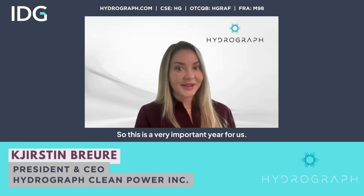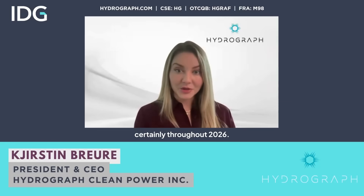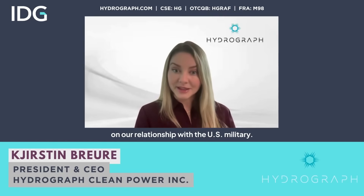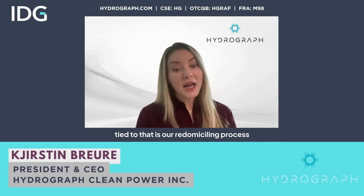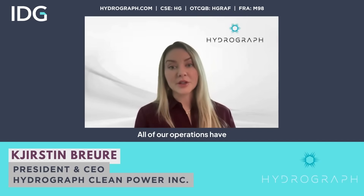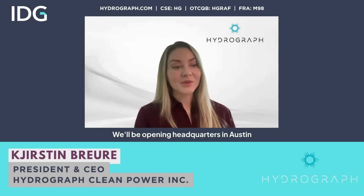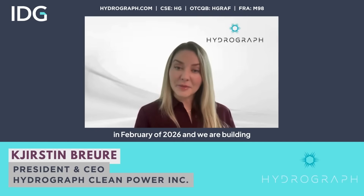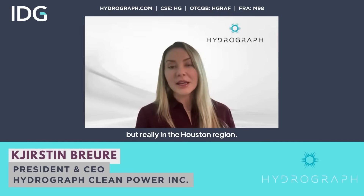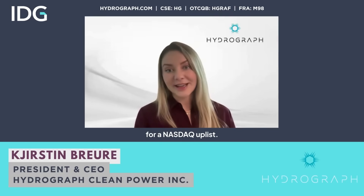We have a lot of upcoming milestones, so this is a very important year for us. We are expecting our first commercial contracts to roll in certainly throughout 2026. Importantly, we will be issuing more information on our relationship with the U.S. military, and tied to that is our redomiciling process to the U.S. All of our operations have always been U.S.-based. With that process, we will be moving the full company to Texas — opening headquarters in Austin in February of 2026 — and we are building a large-scale production facility in the Houston region that will be operational by the end of 2026. With all of that, we're also preparing for a NASDAQ uplist.